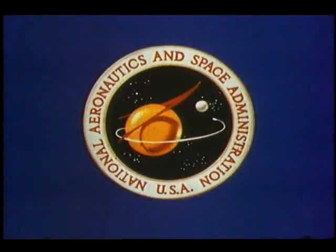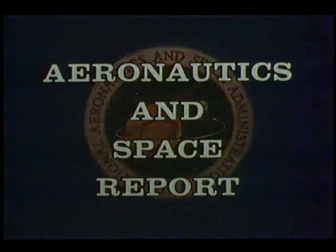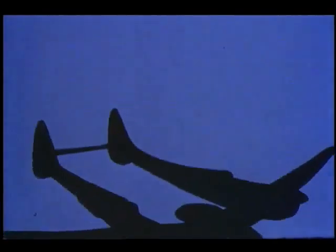NASA, the National Aeronautics and Space Administration, presents Aeronautics and Space Report. Since 1917, NASA's Langley Research Center, Hampton, Virginia, has been serving this country's needs both in Aeronautics and Astronautics.